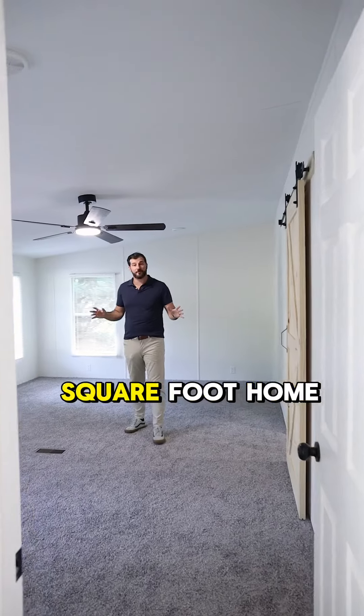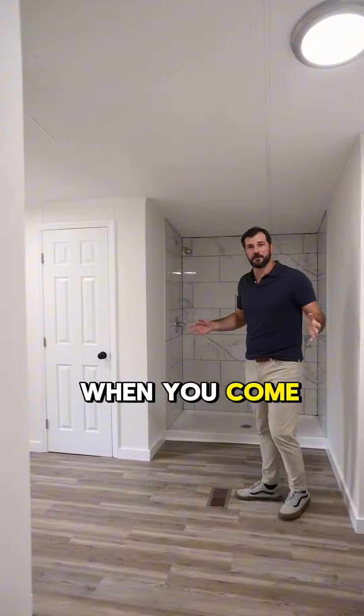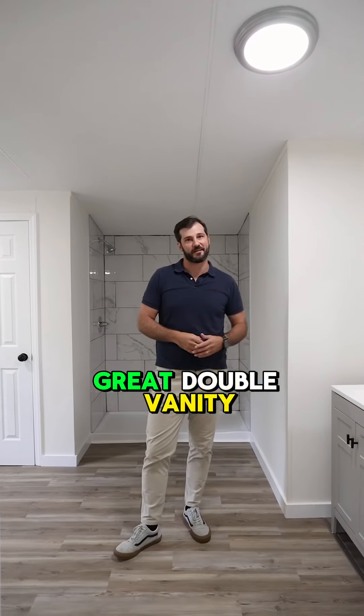This 1,900 square foot home has three bedrooms and two bathrooms, including this large primary suite. When you come in here, you have a brand new shower with tile, water closet, walk-in closet, plenty of storage, and this great double vanity too.